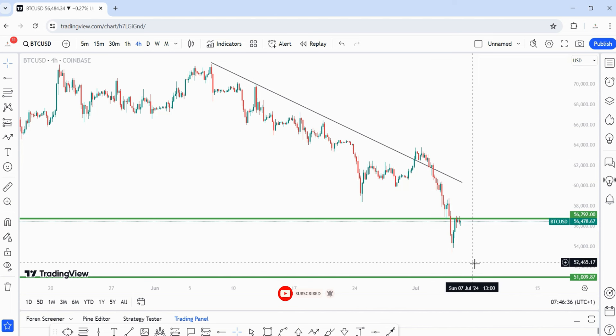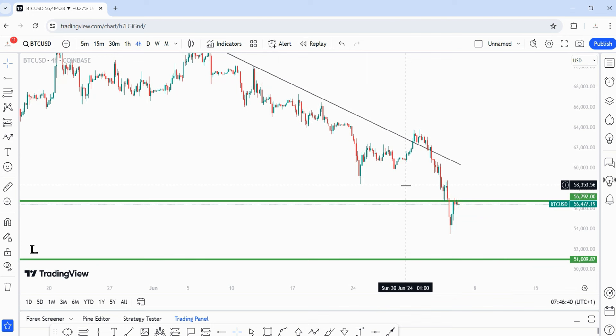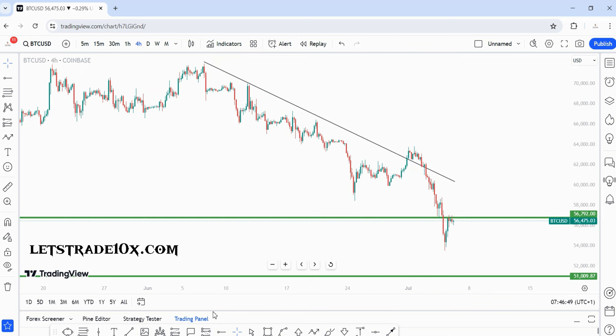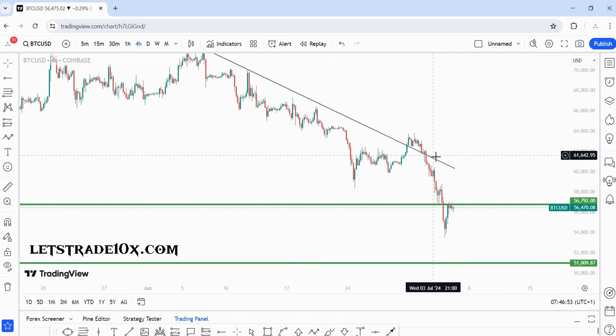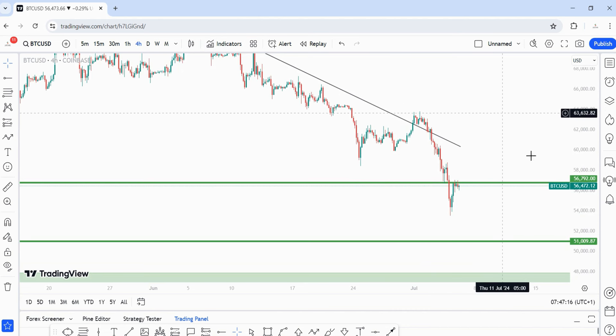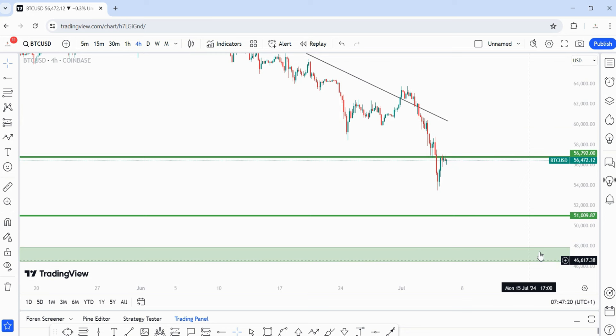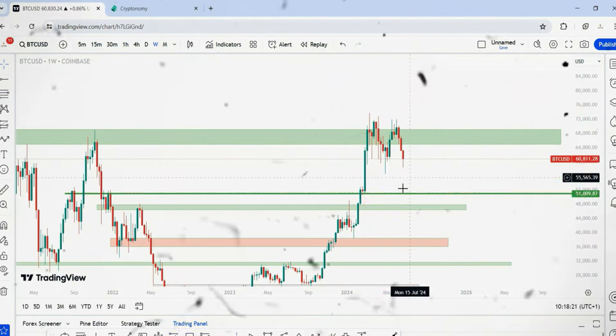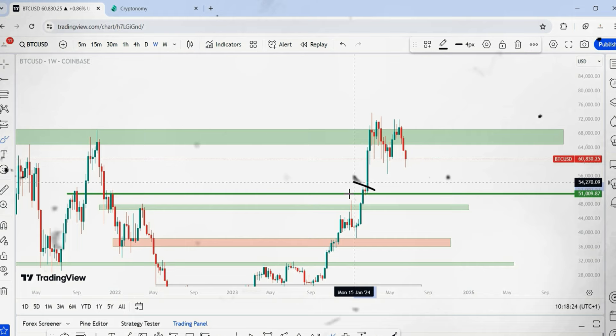Price actually manipulated a little bit above that zone but eventually dropped. When I give analysis like this, all you need to do is plot your chart in a way that supports it. Price manipulated — which happens all the time — before dropping to the downside. If you are bearish-minded and know the direction you're trading in, you can always align yourself. As long as you have a bias, plot your levels to align with it. Price continued lower — and I'm going to expect it to continue lower, into the weekly demand level.